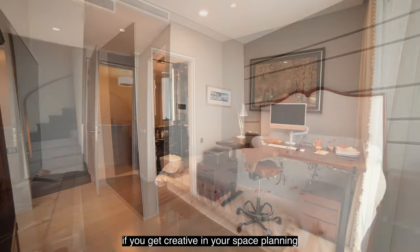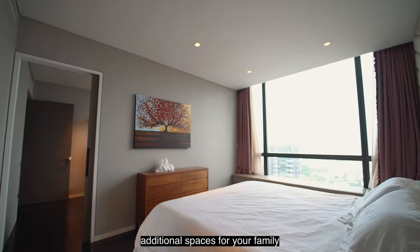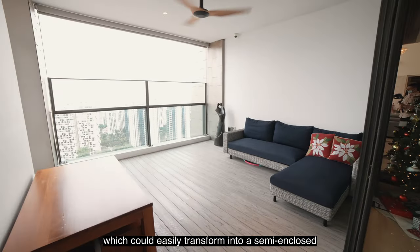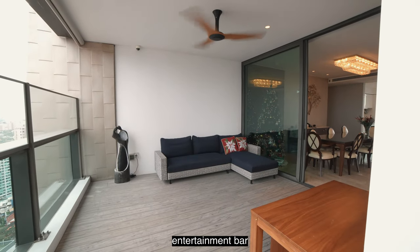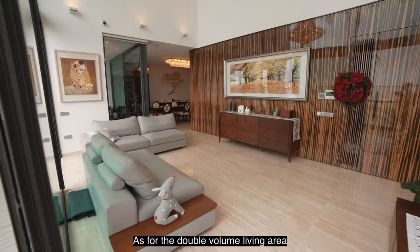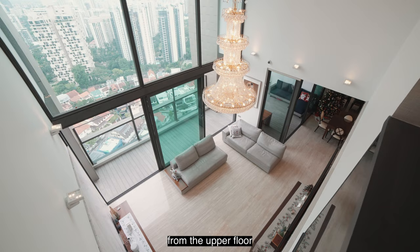If you get creative in your space planning, you could conceptualize even more additional spaces for your family. One potential space is the sheltered balcony, which could easily transform into a semi-enclosed entertainment bar or even an additional sixth bedroom. As for the double-volume living area, you can create a mezzanine loft extension from the upper floor.